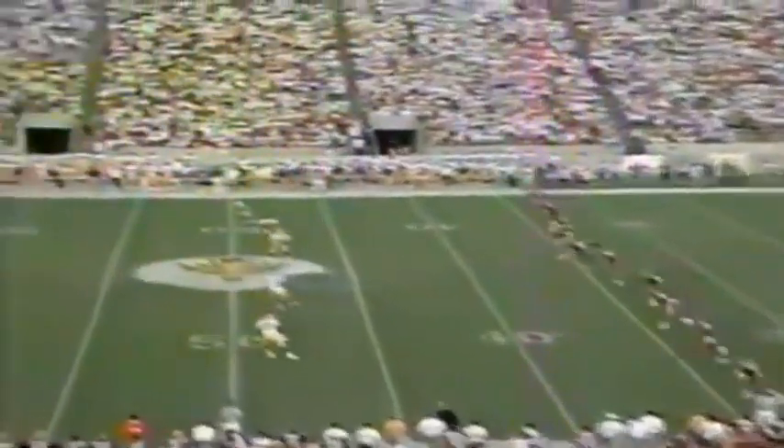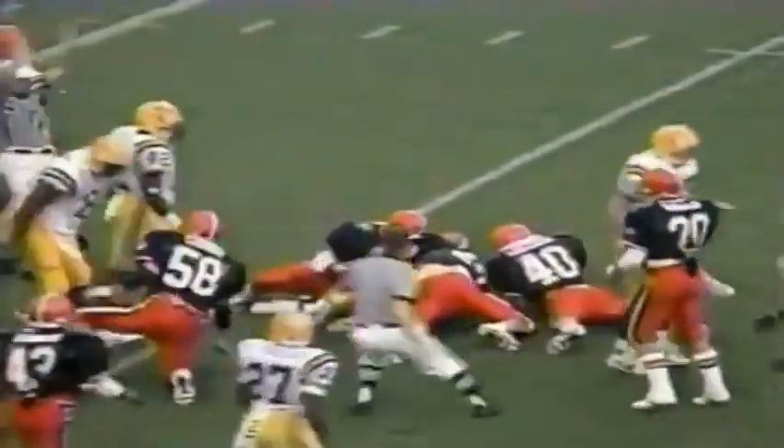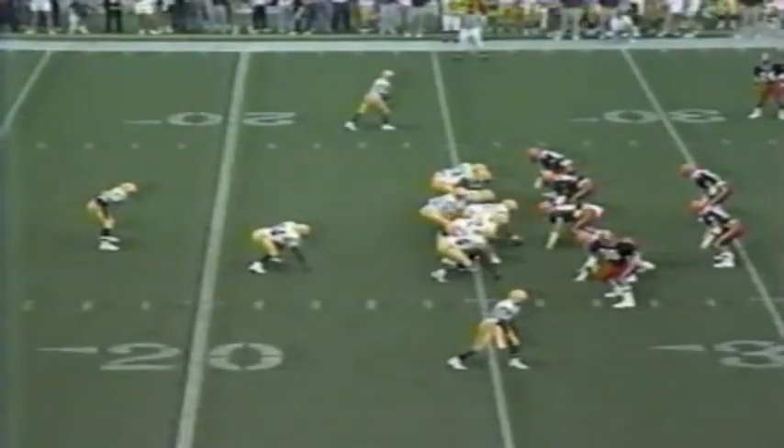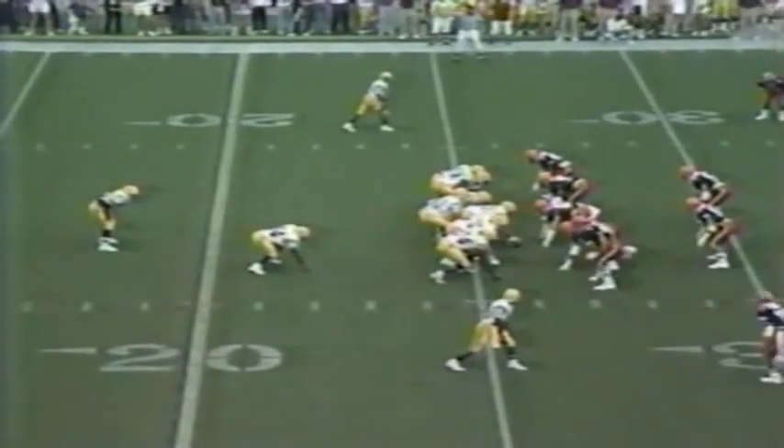The Orangemen now kickoff. Kevin J. Green kicking. The kick is taken by Fuller of LSU, across the 20 to the 22-yard line. Hodson, the junior out of Matthews, Louisiana, in the I-formation with Fuller and Jones. Hodson puts up a swing pass, complete to Fuller, who dodges a tackler and spins forward just shy of the 30-yard line.